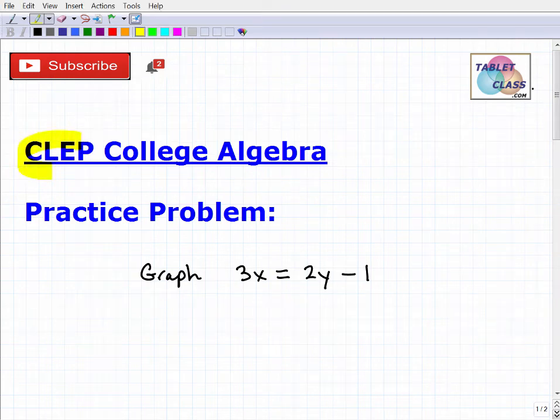Let's talk about the CLEP exam, specifically the CLEP college algebra exam. The CLEP program, as you probably already know, is an outstanding program that's been around for many years. Essentially, it's an opportunity for you to test out of a subject you already know and gain college credit without having to spend the time and money to actually take a course. It's a fantastic program — you've probably heard the term 'CLEP out of this, CLEP out of that.'